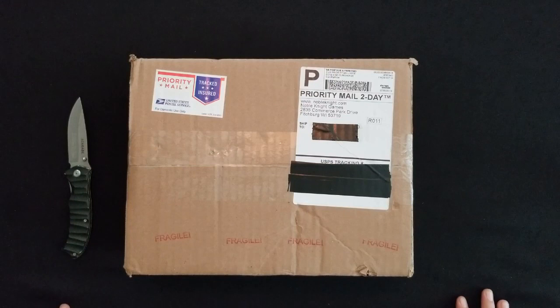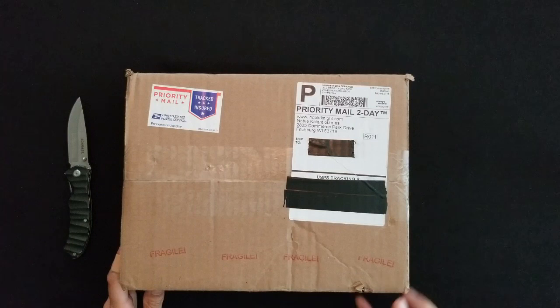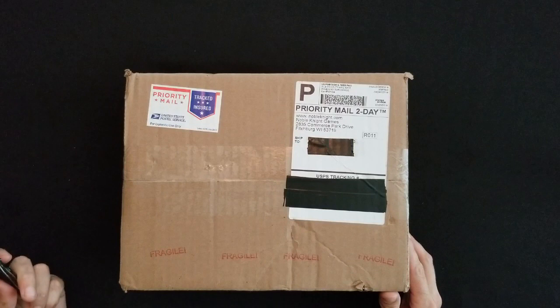Got something here from Noble Knight Games, a good online distributor with lots of used and older game stuff. If something's out of print, check there because they might have it. The box looks pretty well packed, it's got some fragile stamps on it, a little bit of cosmetic damage, but I think whatever is inside is going to be okay.